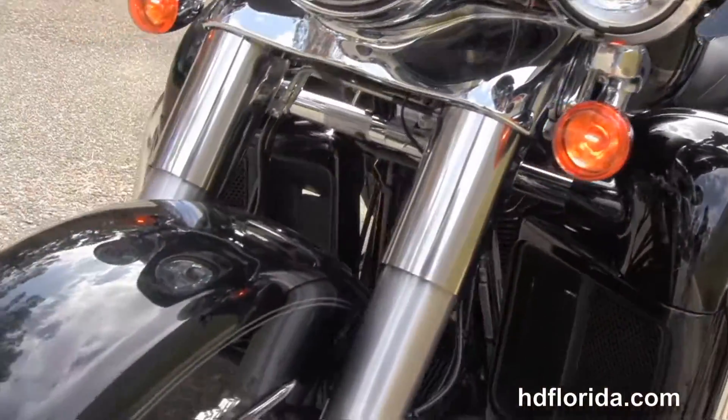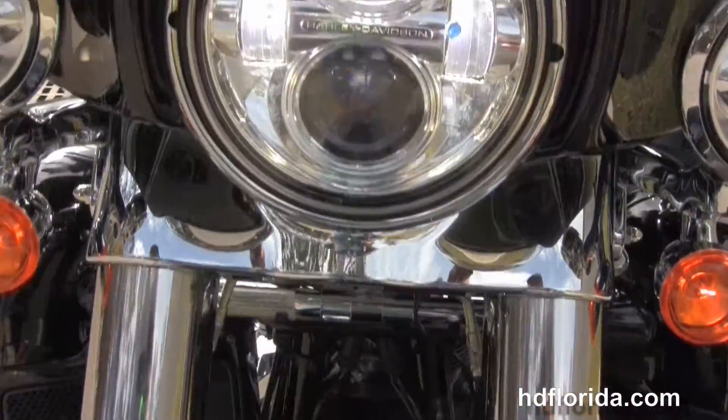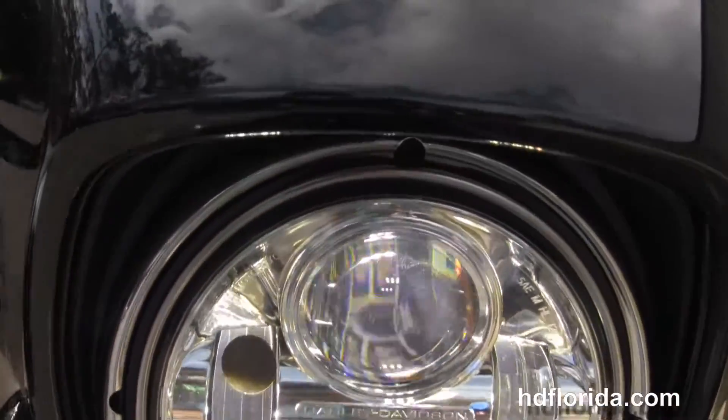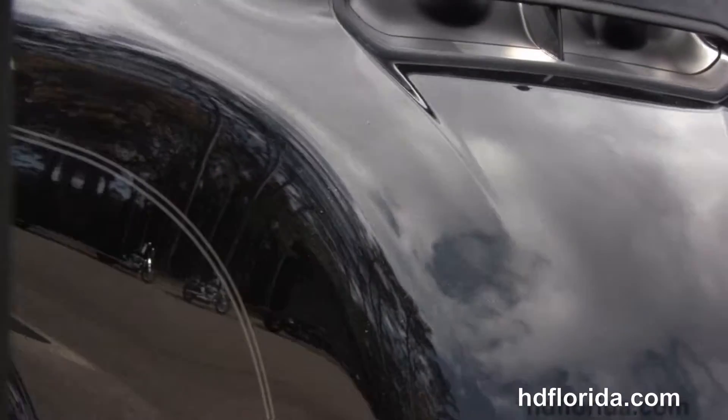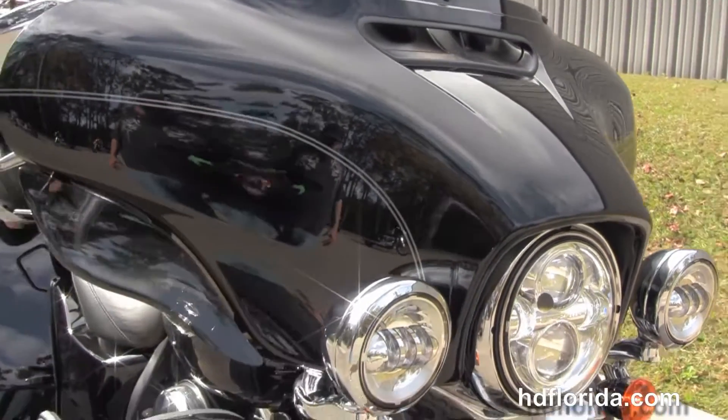This bike has hydraulic clutch, factory security and electric reverse, the hydraulically linked brakes, it's in vivid black, has the all-new redesigned parking brake, the LED Daymaker headlights out front, and the new Slipstream air vent.